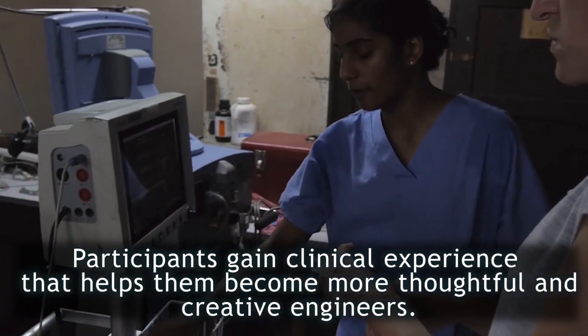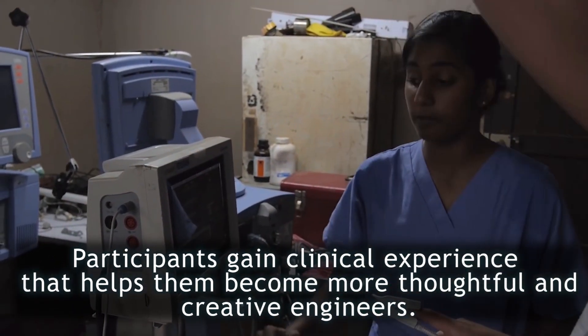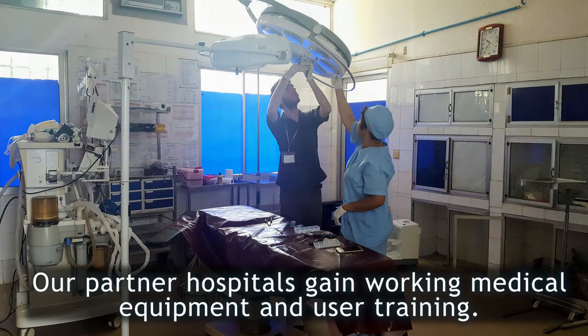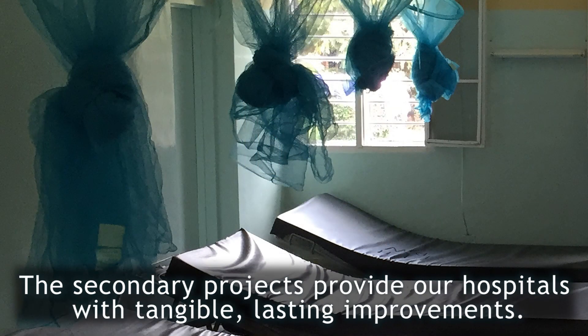As a part of this program, participants gain clinical experience that helps them become more thoughtful and creative engineers. They experience working alongside local healthcare providers and living within the local community, and it makes them better global citizens. Our partner hospitals gain working medical equipment and user training, and the secondary projects provide our hospital partners with tangible, lasting improvements.